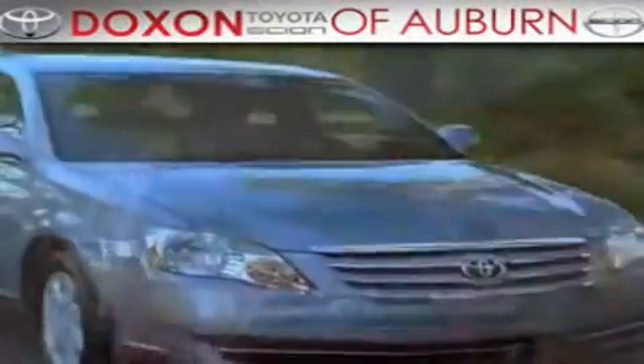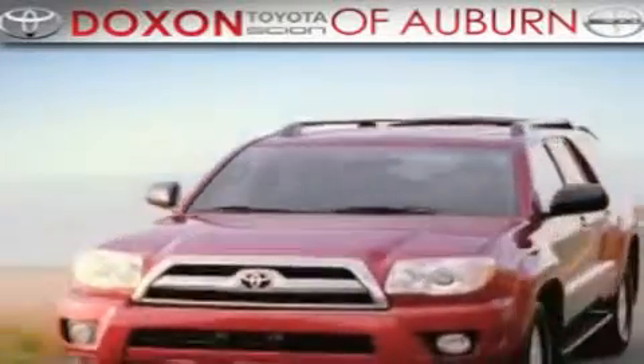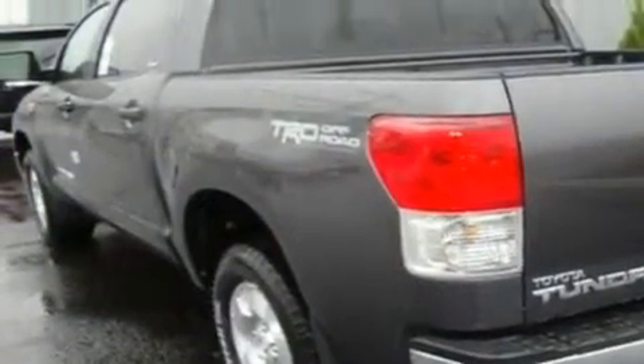Doxson Toyota of Auburn, where you save money today on every new and used Toyota since 1938. This is a brand new 2011 Toyota Tundra. It has what you need for work as well as what you want for play.